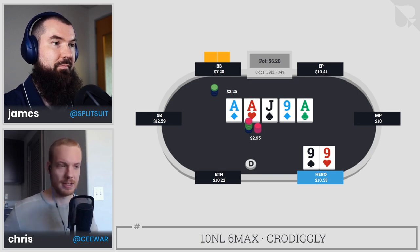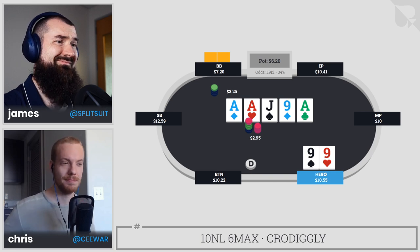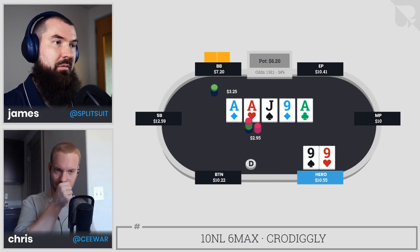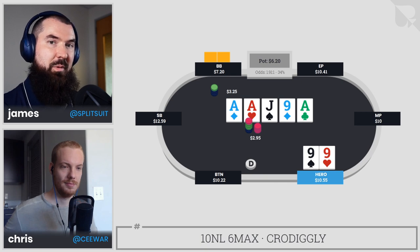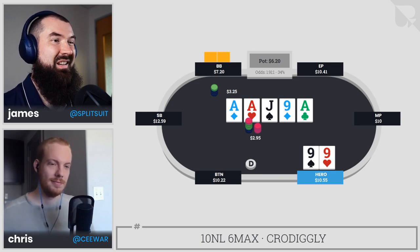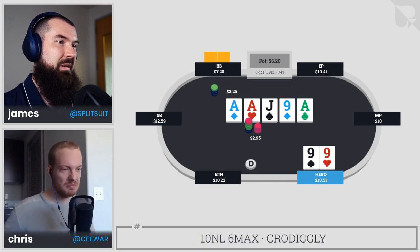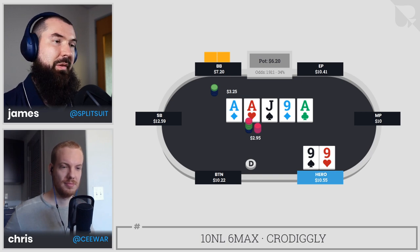In this specific situation there aren't too many hands to call with other than quads. I don't think they fire this with jack-x, and I don't think they fire with a bottom boat, so it's really hyper-polarized — either they found the weird ace or it's a bluff. There's just not much that makes sense given the flop call and turn call. We're talking like queen-ten of diamonds or king-queen of diamonds — not a ton of combinations.